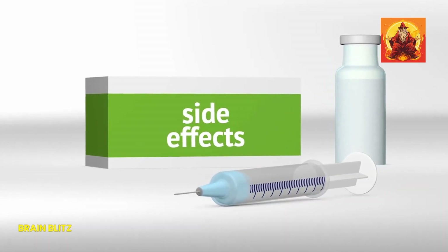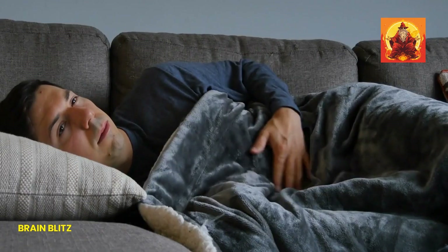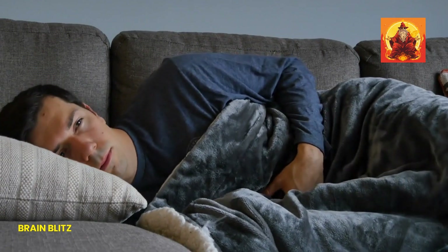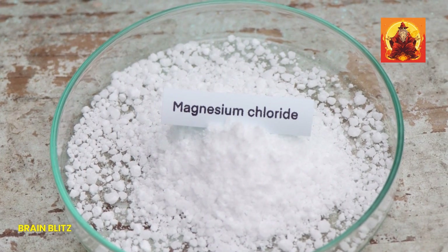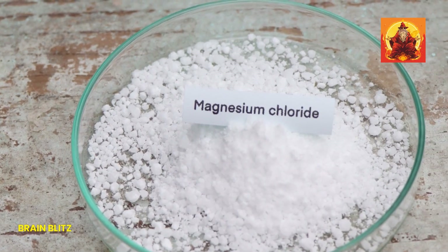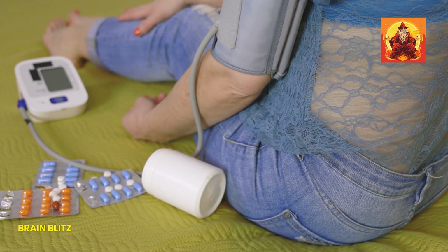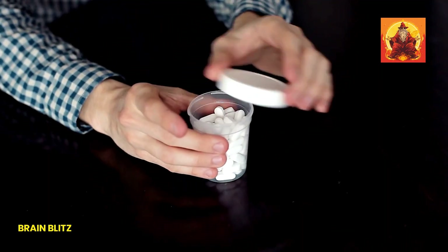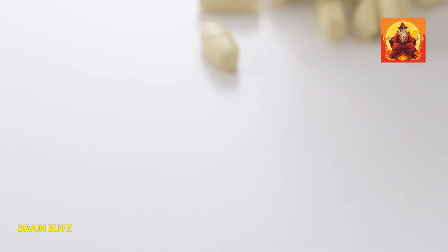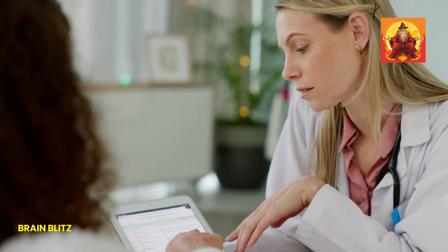Let's talk about potential side effects. While magnesium is super beneficial, taking too much can lead to some not-so-fun side effects. The most common ones are diarrhea and stomach cramps. This usually happens when you take magnesium in higher doses than recommended, especially forms like magnesium citrate and magnesium oxide, which can have a laxative effect. In rare cases, extremely high doses can lead to more serious issues like irregular heartbeat or low blood pressure. Stick to the recommended dosages and start with the lower end if you're trying a new supplement for the first time. Your body needs time to adjust, and it's better to play it safe.